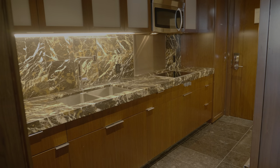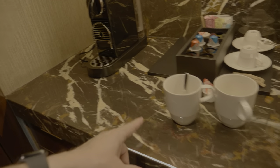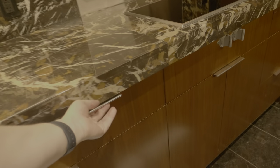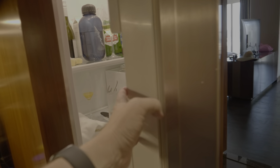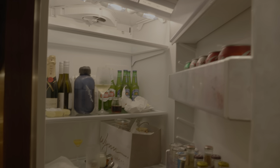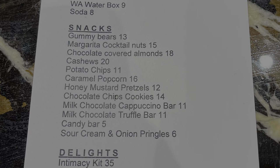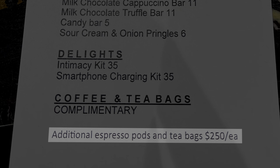The full-size kitchen is nice to have, but there are absolutely no dishes at all. There are some coffee cups for the Nespresso machine, but all of the cabinets and drawers — and there are plenty of them — were all empty. No dish soap, towels, or anything else you might find in a kitchen. The only useful things were the refrigerator and the microwave oven. By the way, additional espresso pods and teabags are only $250 each, according to the menu.